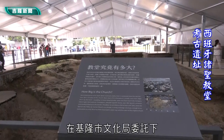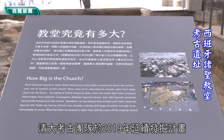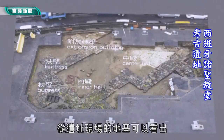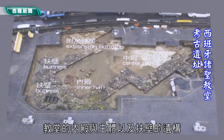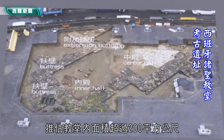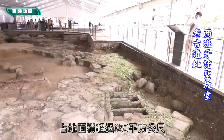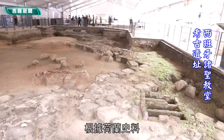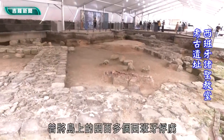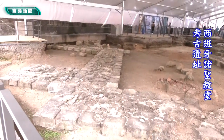在基隆市文化局委托清大考古团队于2019年延续发掘计划，诸圣教堂的全貌逐渐展开。从遗址现场的地基可以看出教堂的内殿与主体，以及伏地的遗构推估，教堂内面积超过200平方公尺，占地面积超过350平方公尺。根据荷兰史料，荷兰人击败西班牙人之后，曾将岛上的400多个西班牙俘虏囚禁在教堂，可以想见这座教堂的规模。